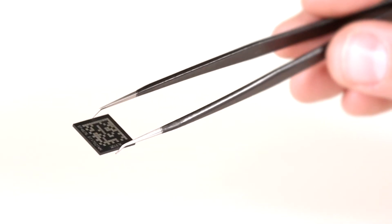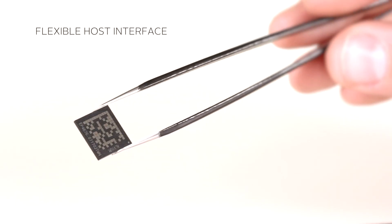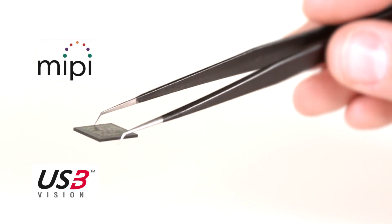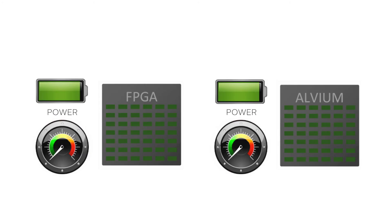Benefit 4: The Elvium technology supports two established standard interfaces to connect to PC and embedded hosts — MIPI CSI-2, the standard camera interface for embedded systems, and USB3 Vision, the compliant standard in the machine vision industry.